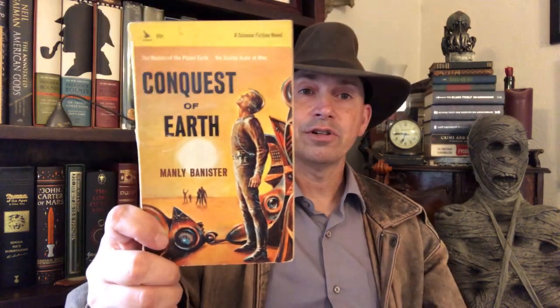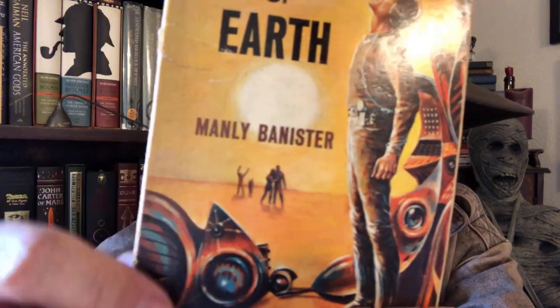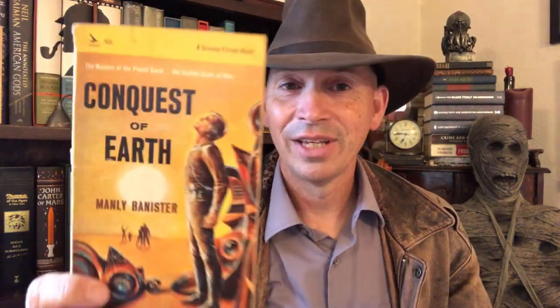Next: Conquest of Earth — 'The Masters of the Planet Earth, The Scarlet Order of Men.' This is by Manly Banister. On the cover there's some guy looking up at an airplane or something, and way back there's a guy waving his arms in the air. Something's going on on this cover — I don't know what. Perhaps it has something to do with the Conquest of Earth, or maybe not. Who knows? I haven't read the book.